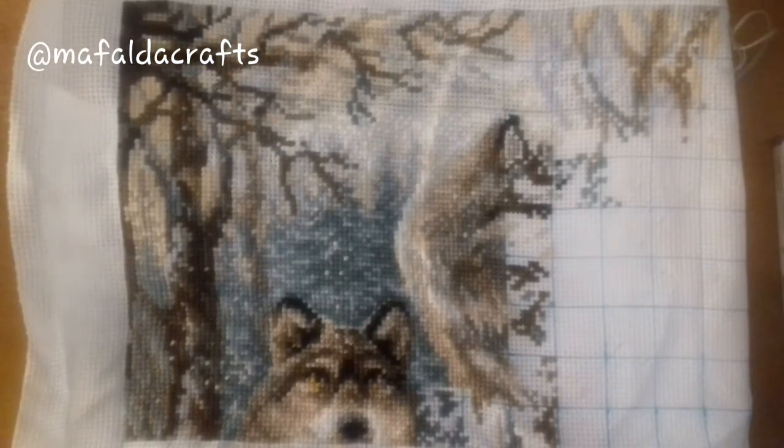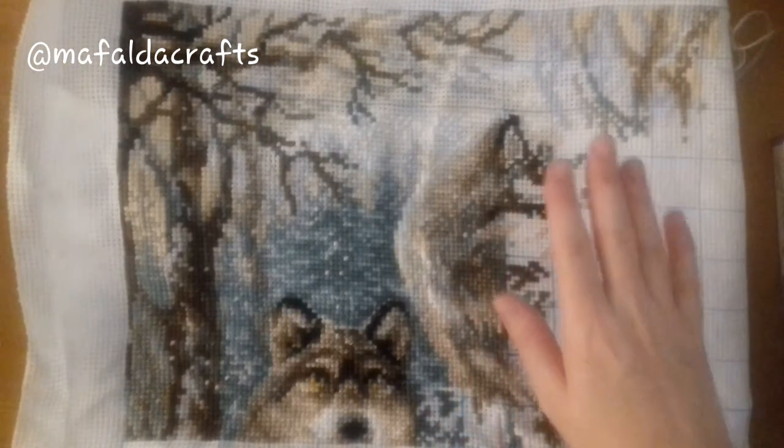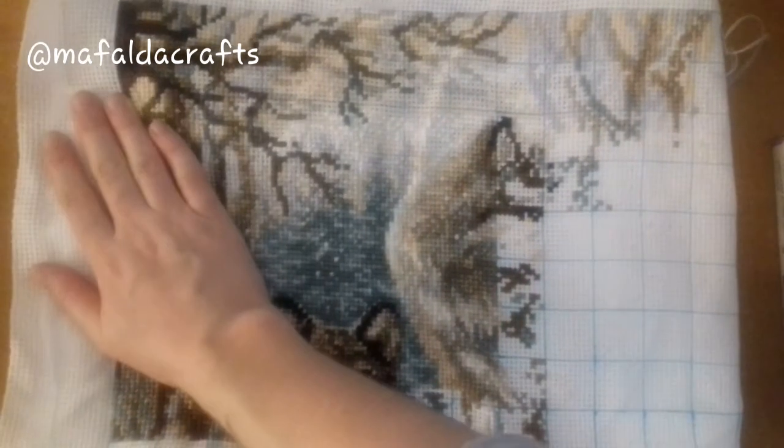So this is all that I have done. I'm still waiting for another kit that still hasn't arrived, but maybe this week it will.